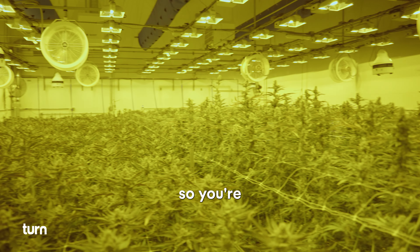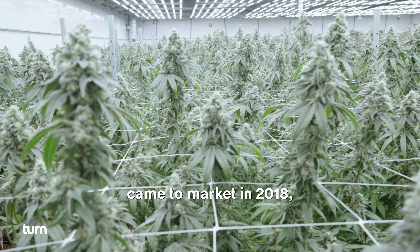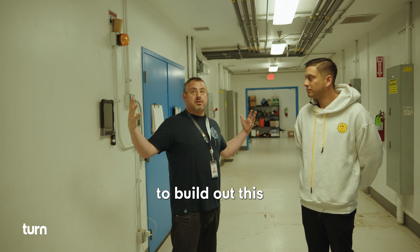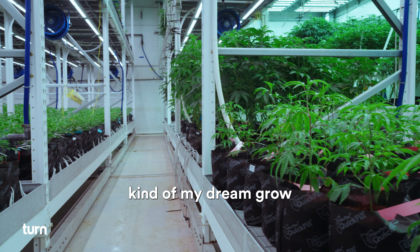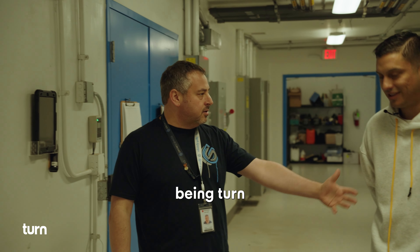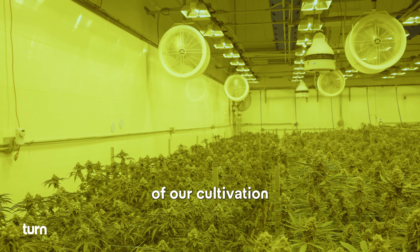Super glad you guys are here. So you're in our second facility. We founded our company in 2017, came to market in 2018. We had a 20,000 square foot building about 20 minutes from here. In 2021 we started to build out this 80,000 square foot — kind of my dream grow. One of the things we really wanted to get into was working with other brands. Obviously one of the biggest brands in California being TURN. It was like the perfect synergy.